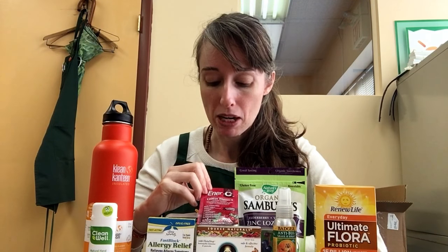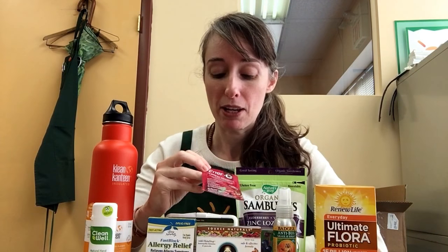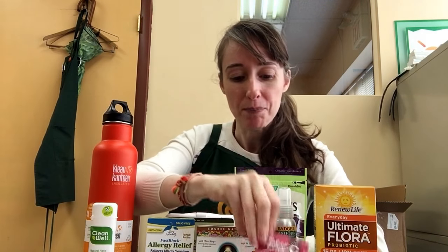I also bring electrolytes. Last year this was so vital when I was walking through part of Spain. Nuun Energy has multiple flavors — cranberry is a really yummy one. You can just pour that into your Klean Kanteen bottle with water.